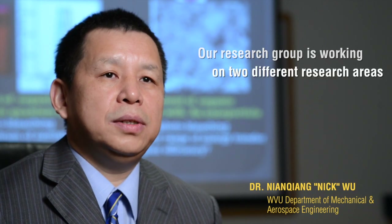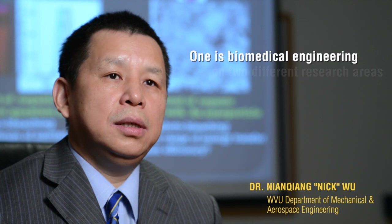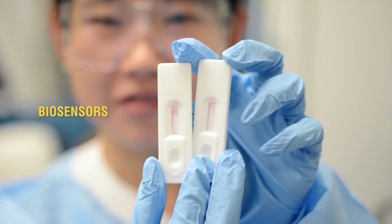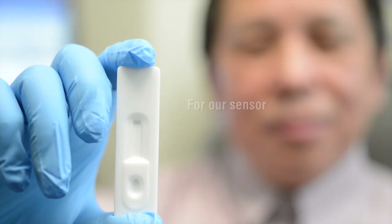Our research group works on two different research areas. One is biomedical engineering, another one is solar energy. In biomedical engineering, we're focused on the development of biosensors for environment monitoring and for healthcare.